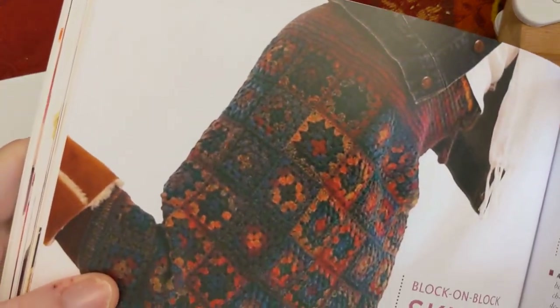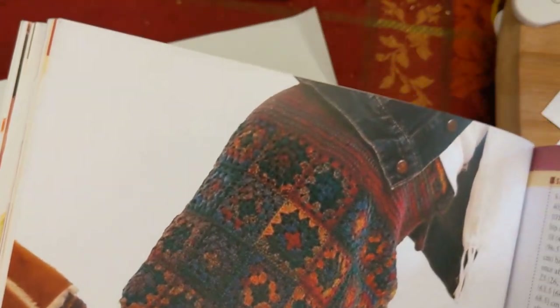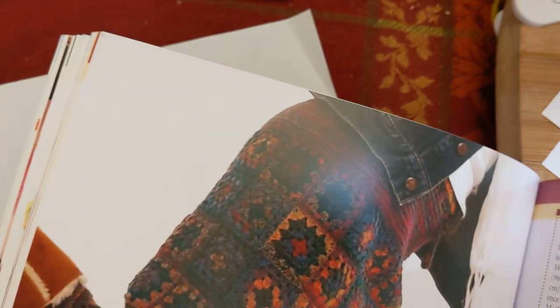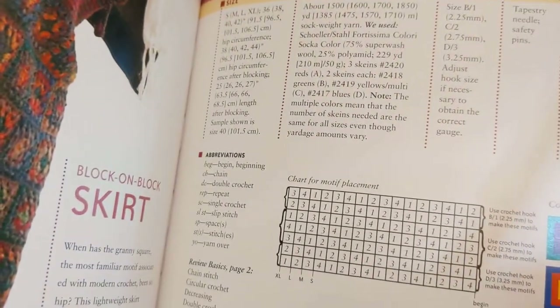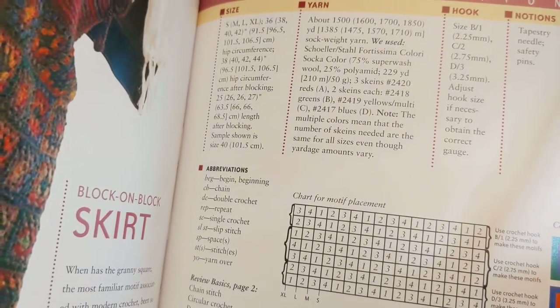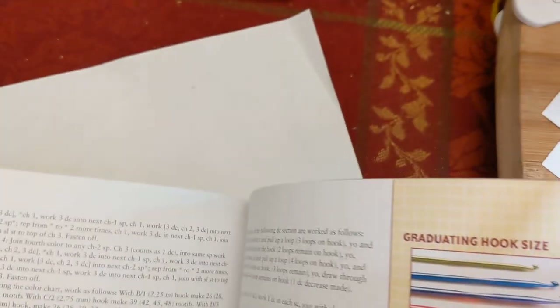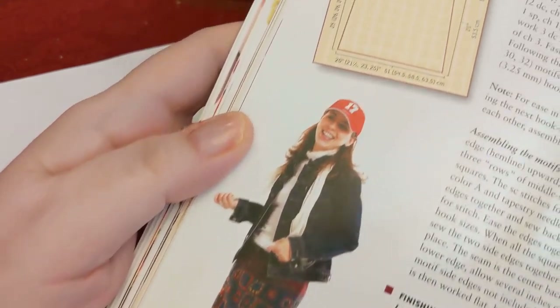There's a block-on-block skirt using what are essentially granny squares. Granny squares might seem old-fashioned, but with a modern twist you can make it your own. There's a motif placement chart and a color sequence guide included. The book photo shows someone wearing the cute skirt with boots — very appealing look.